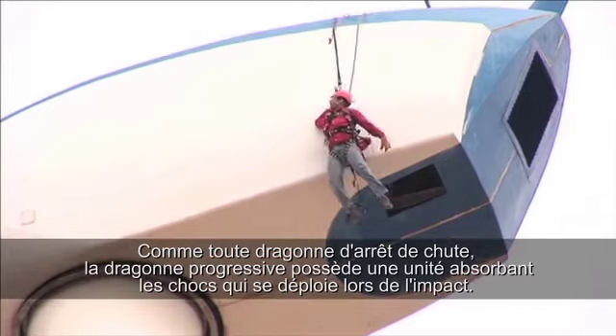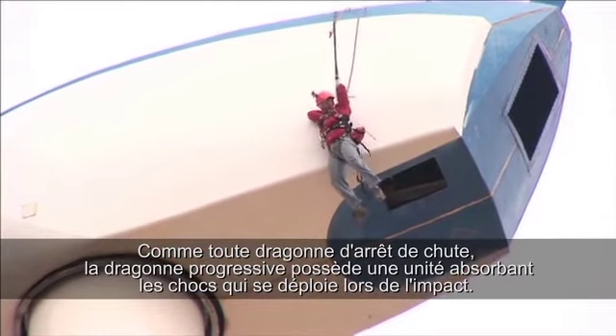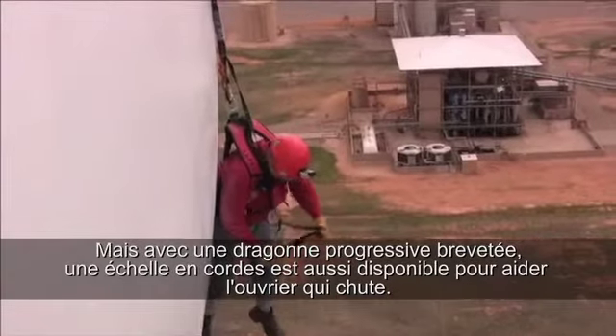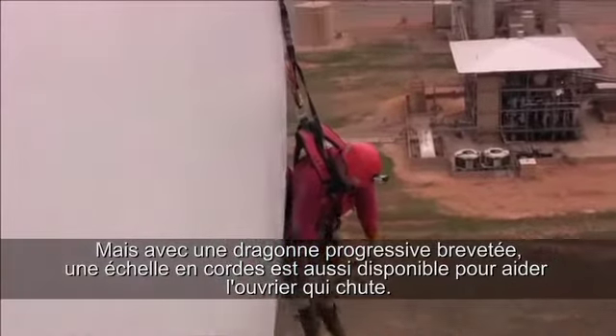Like any fall arrest lanyard, the stepwise has a shock absorbing unit that deploys upon impact. But with the patented stepwise lanyard, what also deploys is the webbed ladder.